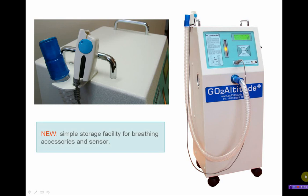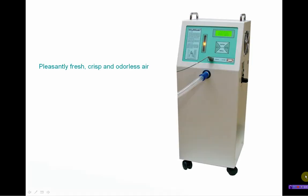New simple storage facility for breathing accessories and sensor. Pleasantly fresh, crisp and odorless air. New lightweight and super quiet design.